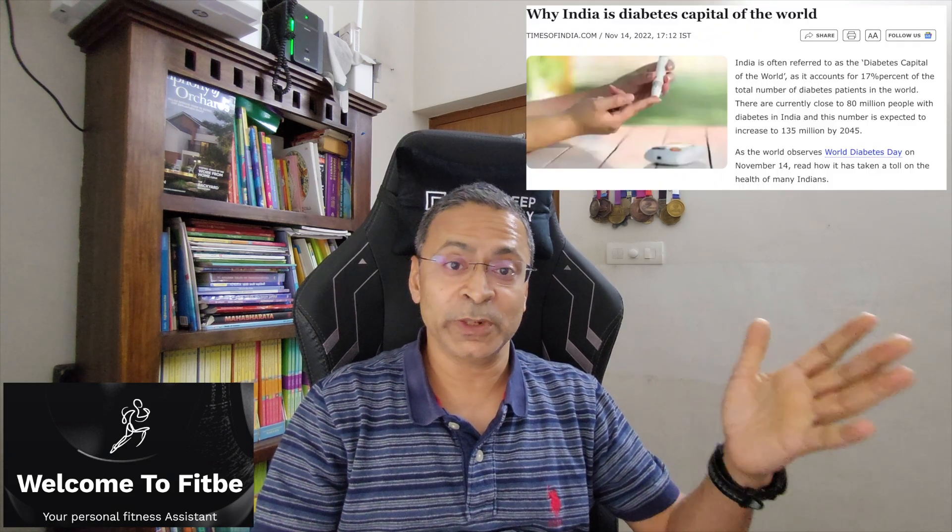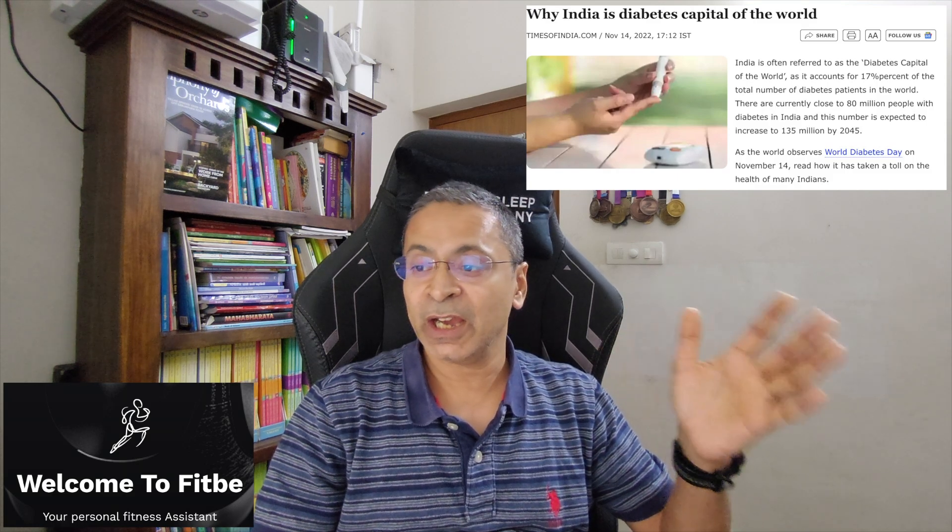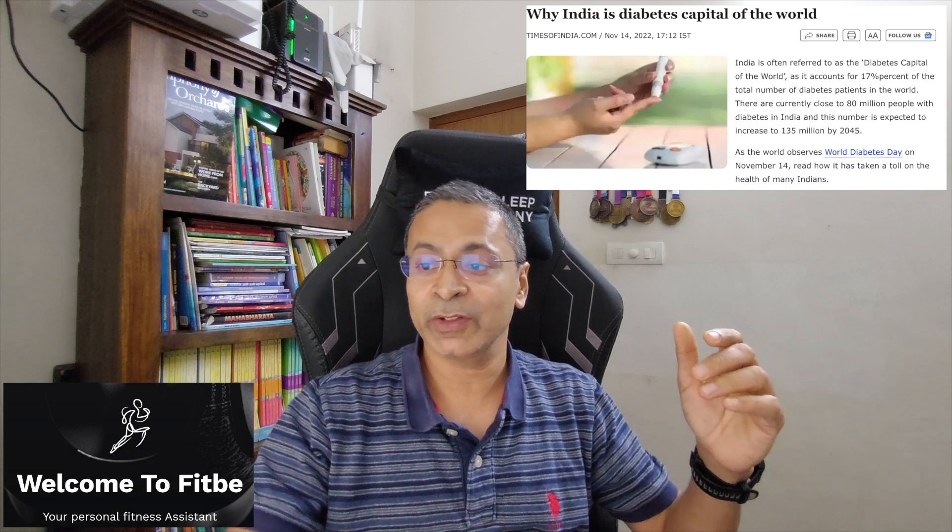Visceral fat impairs the functioning of the pancreas, liver, and other organs. It's one of the major causes of type 2 diabetes, fatty liver, and more. Indians are among the highest in terms of rate of diabetes and heart ailments, so that's something very important to be aware of.